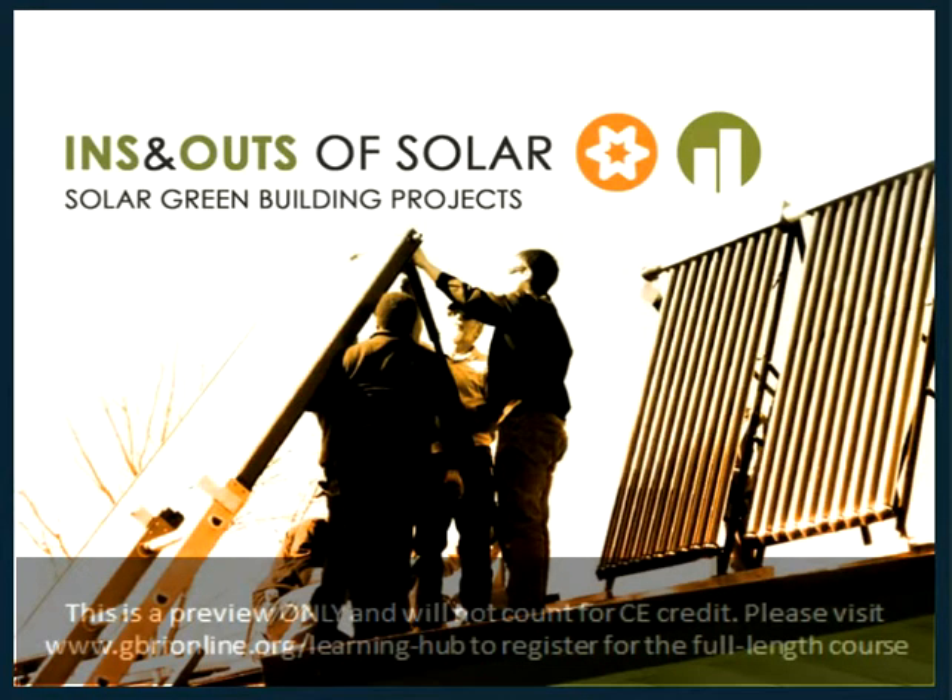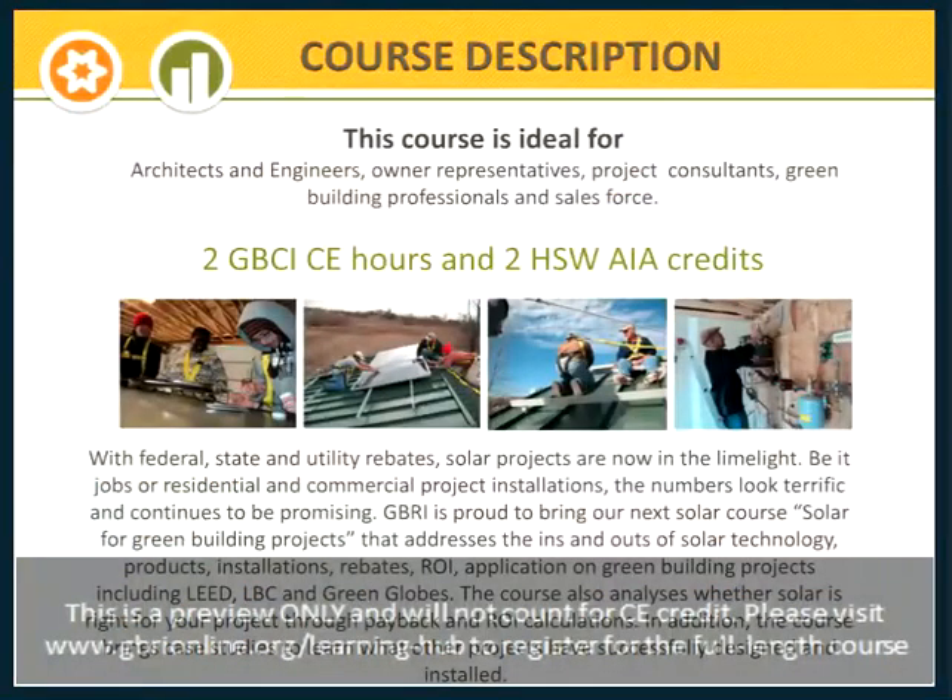My name is Kayla Gerstenberg, and I will be the moderator for today's course, brought to you by GBRI. With solar projects now in the limelight due to federal, state, and utility rebates, the industry is seeing fantastic growth rates.